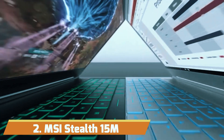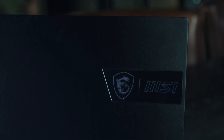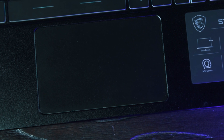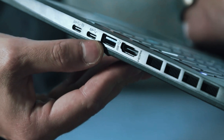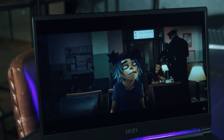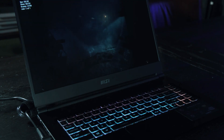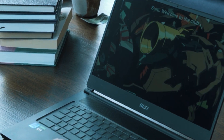Number 2: MSI Stealth 15M. Our next entrant is the MSI Stealth 15M Gaming Laptop, a powerhouse packed with features and performance capabilities to tackle today's most demanding games and CAD applications. The laptop's 15.6-inch 144Hz display ensures you'll see every frame of your work, making it a fantastic choice for CAD professionals. Under the hood, it's powered by the 11th Gen Intel Core i7 processor, and with the support of an NVIDIA GeForce RTX 3060 graphics card, it handles resource-intensive CAD projects with ease.